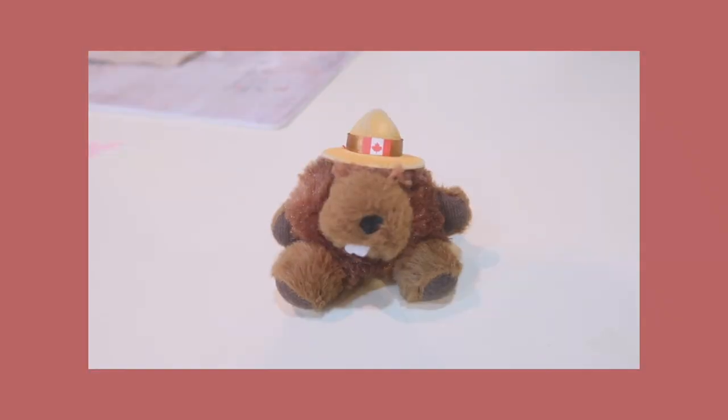Then on the big boy pocket, I have two other keychains. They're both also from Canada. I have this beaver — his name is Justin Beaver.